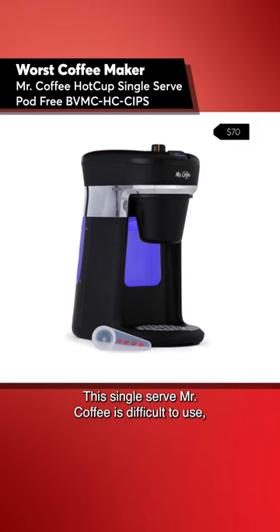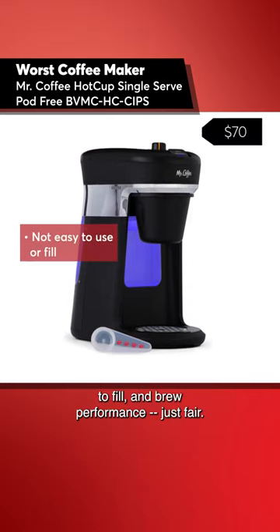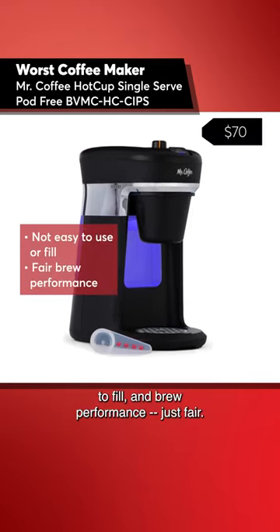The single-serve Mr. Coffee is difficult to use, difficult to fill, and brew performance is just fair. Pass.